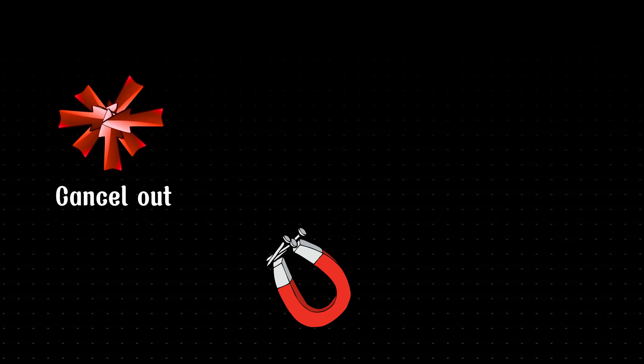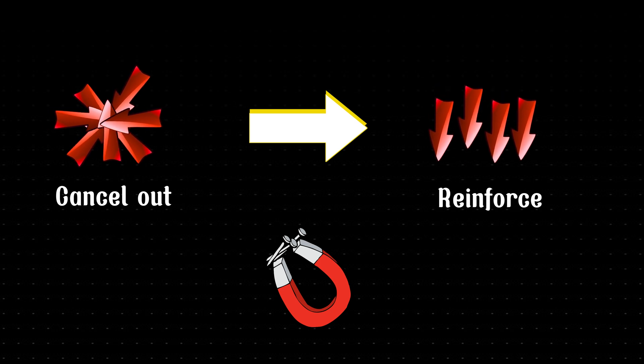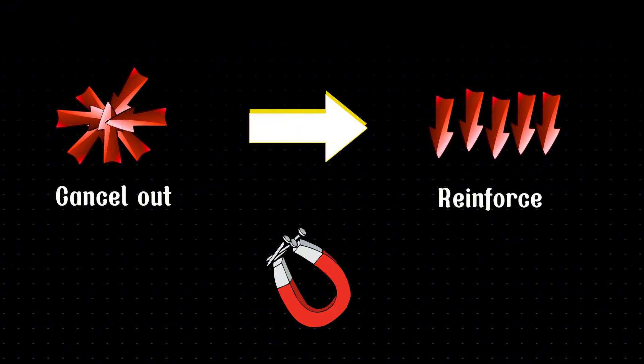Now, let's go back to iron. Under normal conditions, the magnetic fields of its atoms are weak and randomly oriented, so they cancel each other out, and the material isn't magnetic. But when you place a piece of iron near a strong magnetic field — like that of a magnet — it can force the atoms in the iron to align in the same direction. This alignment causes the individual magnetic fields to combine and become strong enough for the iron to be attracted to the magnet. This phenomenon is called magnetic induction or magnetization.